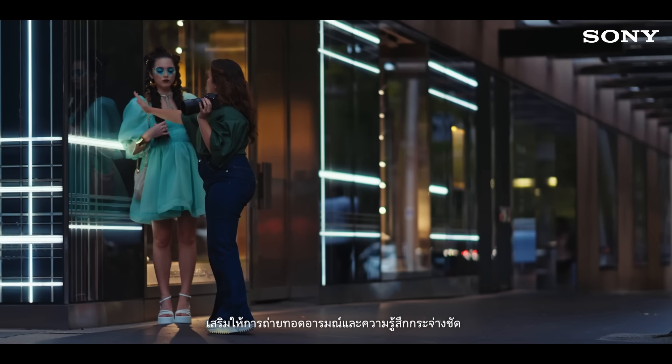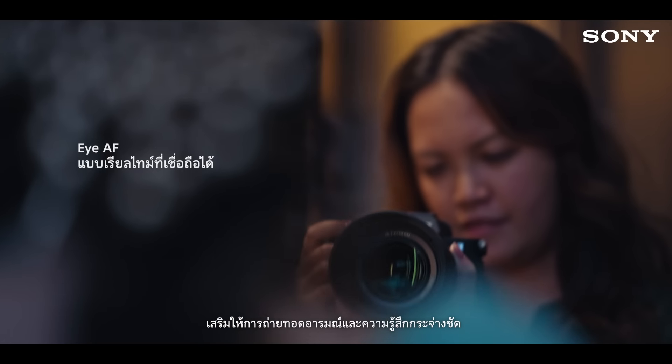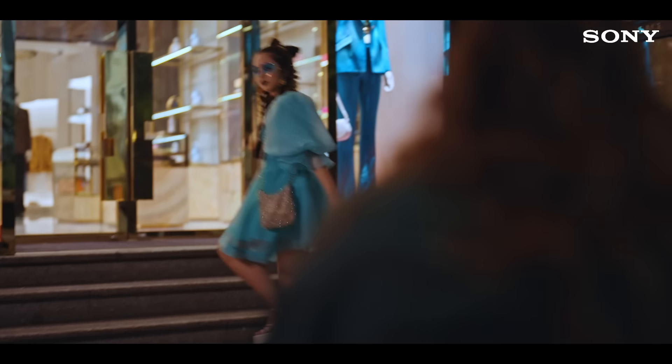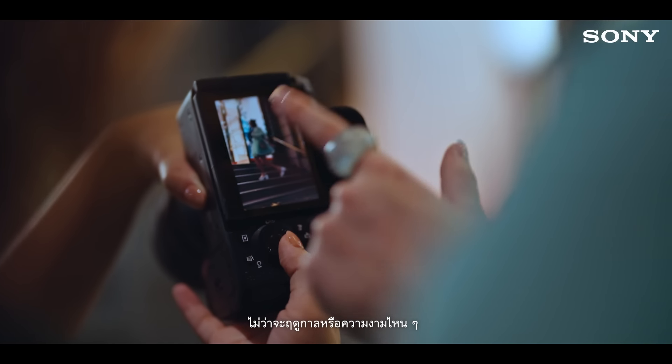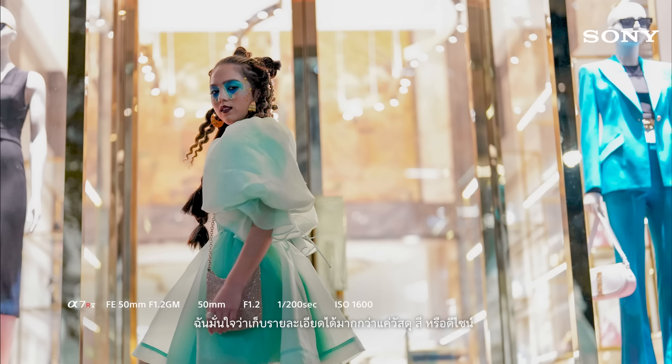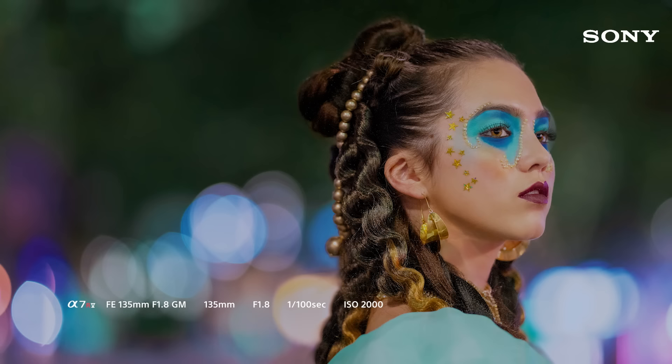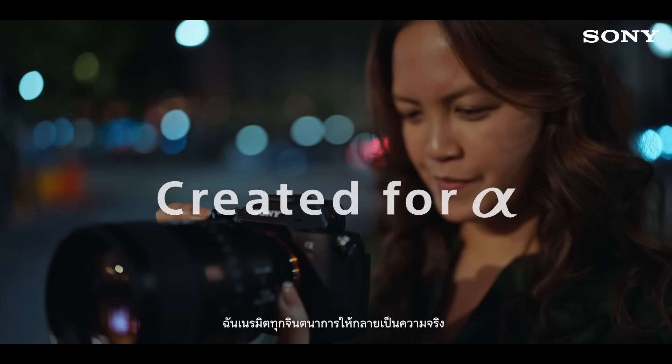Enhancing the mood and emotion I seek to portray in the setting, whether it's in the studio or on location. So that no matter the season or aesthetic, I know that I've captured more than materials, colors or design. I've brought imagination to life.